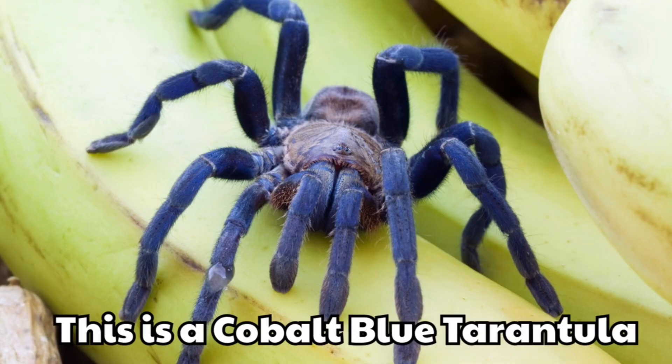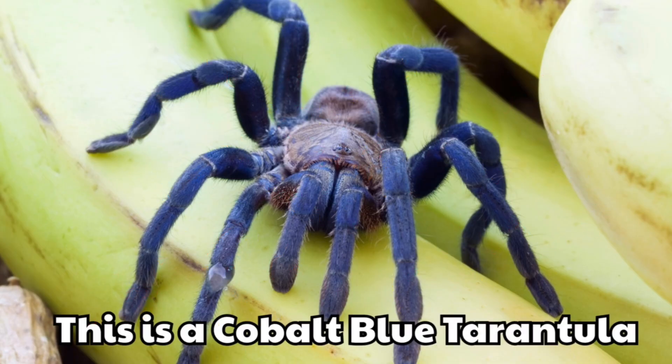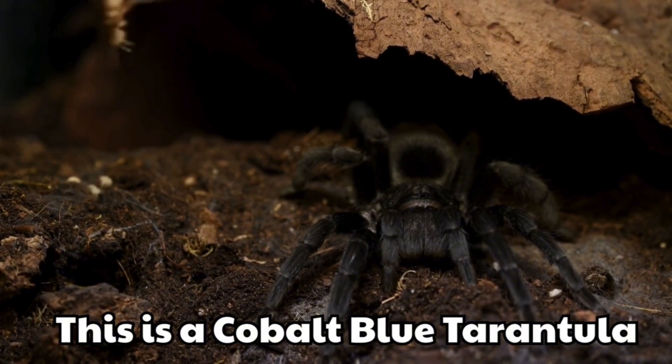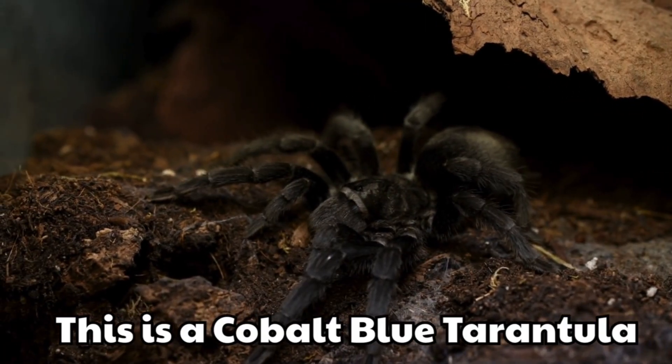This is a cobalt blue tarantula. Its legs shine with bright blue colour. It looks like a jewel in the dark.